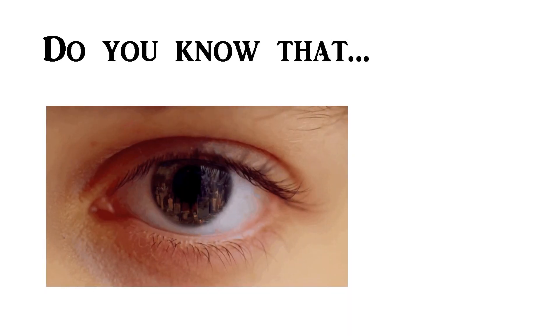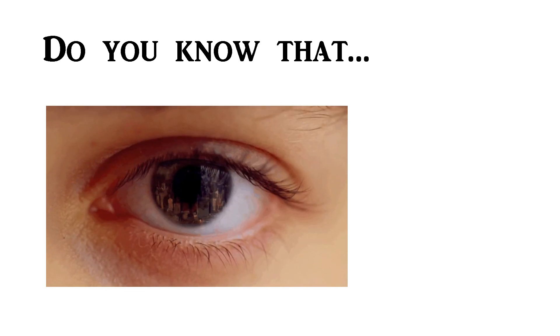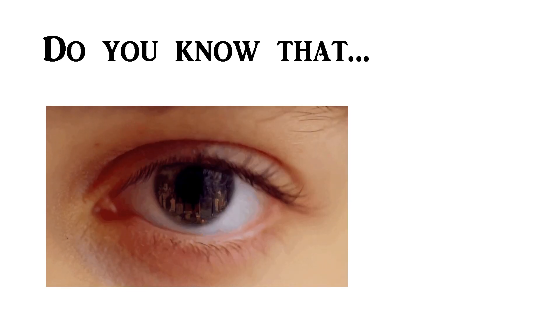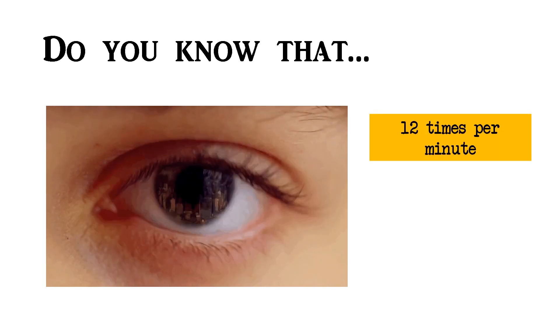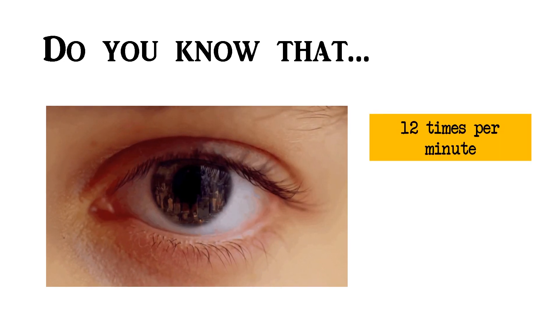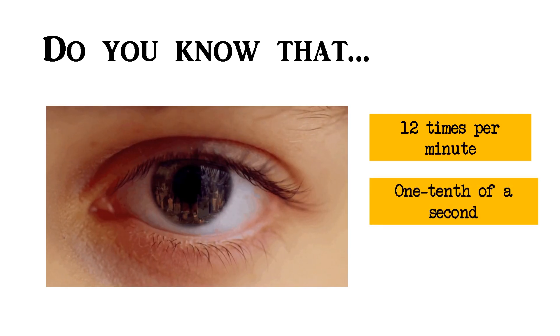Do you know that blinking helps keep our eyes from dryness and cleanses the surface of our eyes? We blink about 12 times per minute, and the average blink lasts for about one-tenth of a second.